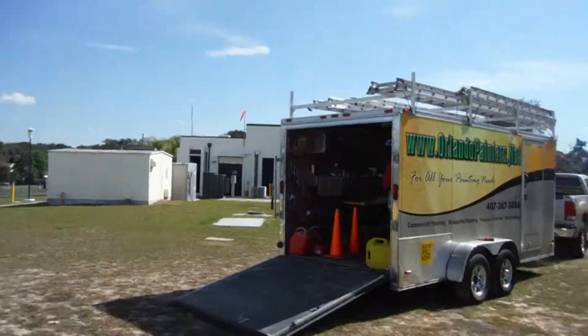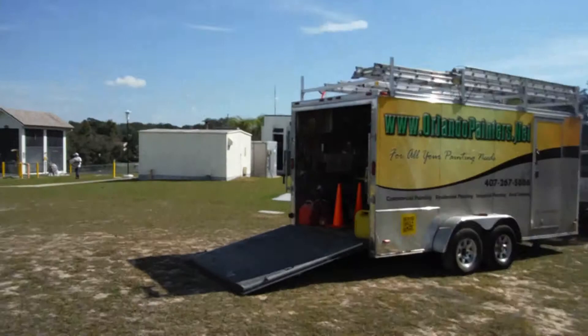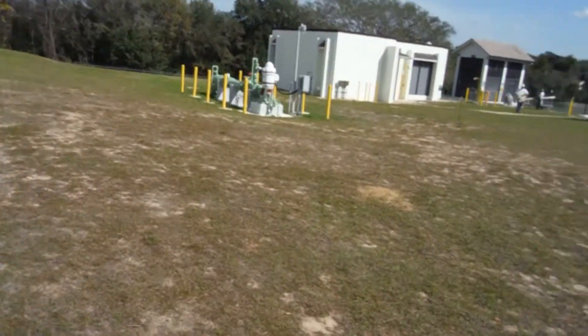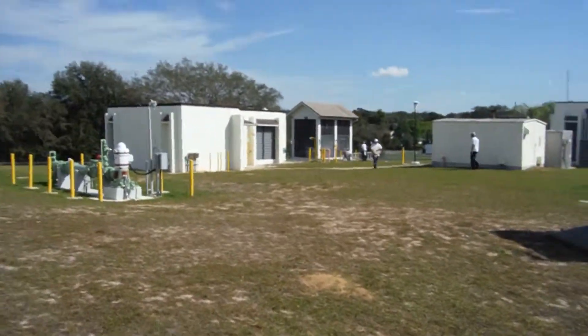Good afternoon. This is Dustin with Orlando Painters. We're here at Oak Meadows Water Plant off of Dorsher Road here in Orlando. This is an Orange County water facility.